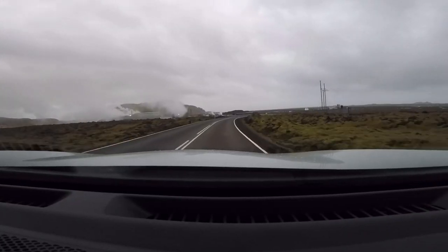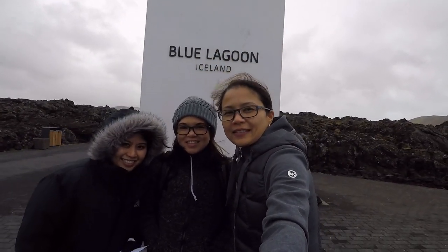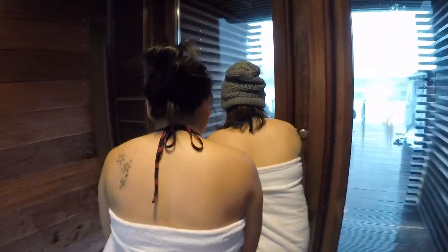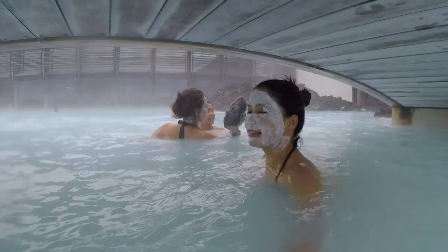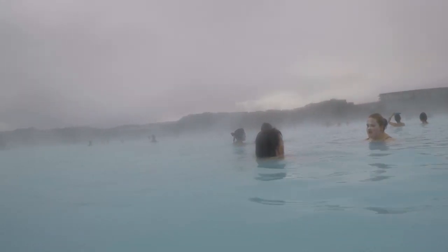The first on our itinerary was the Blue Lagoon, approximately 12 miles from Keflavík airport, and it is one of the most visited attractions in Iceland. It's a geothermal spa located in a lava field. Purchase of the basic comfort package allowed entrance into the spa and included a towel, silica face mask, and shower with full amenities. The place was ultra chic and modern with beautiful facilities. It really is a must-do when in Iceland, in our opinion.